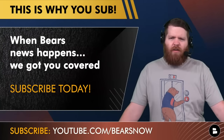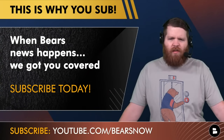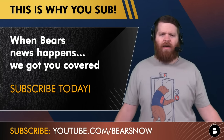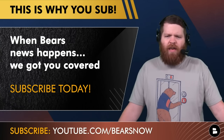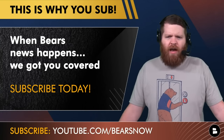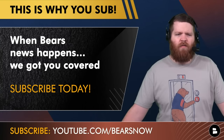Subscribe to the channel — this is why you subscribe when Bears news happens, we've got you covered. Hit that sub button right now. We are knocking on the door of 90,000 subscribers. Let's get there. We appreciate all the love and support. That's youtube.com slash bears now.